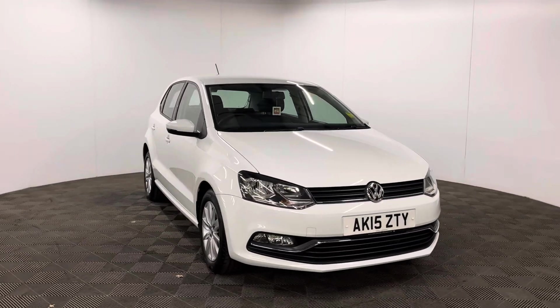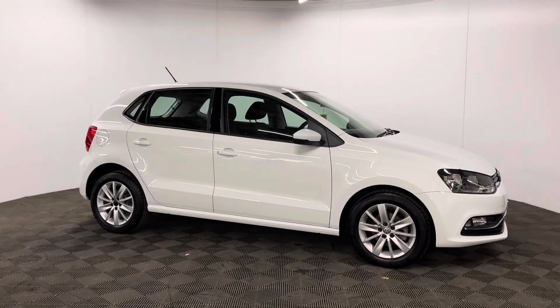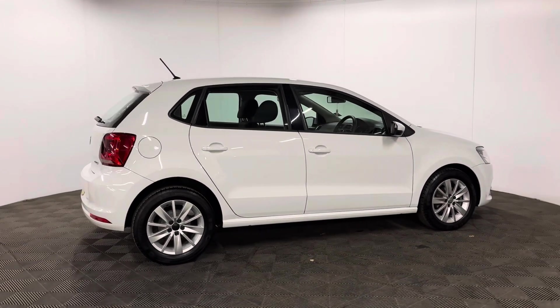Welcome to GBI Cars and a walk around video of our 2015 VW Polo Tech SE. This car comes with the 1 litre petrol engine and the manual gearbox, which is ULES compliant, returning up to 58 miles to the gallon.